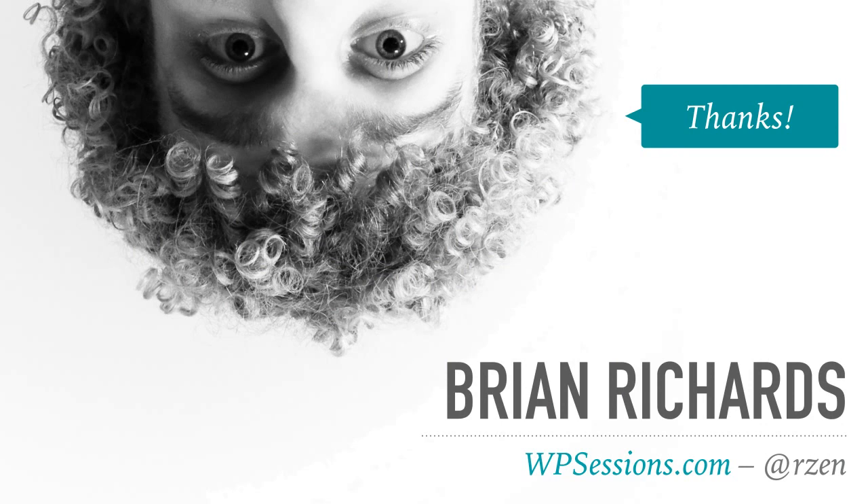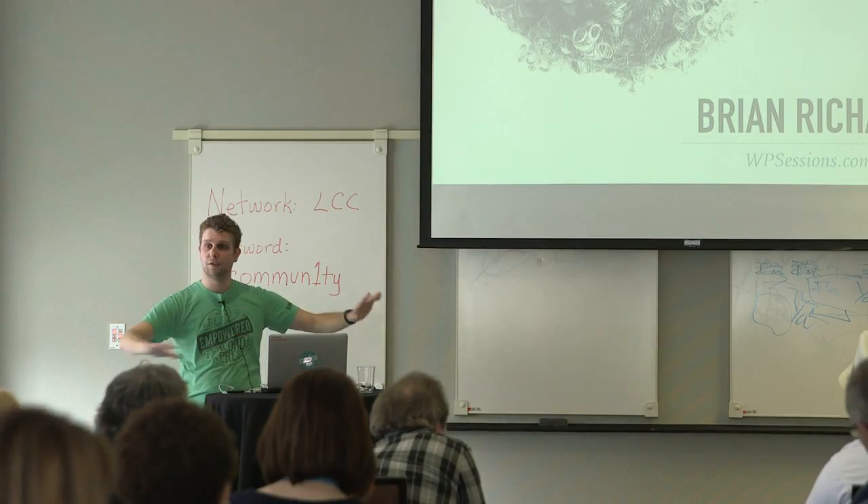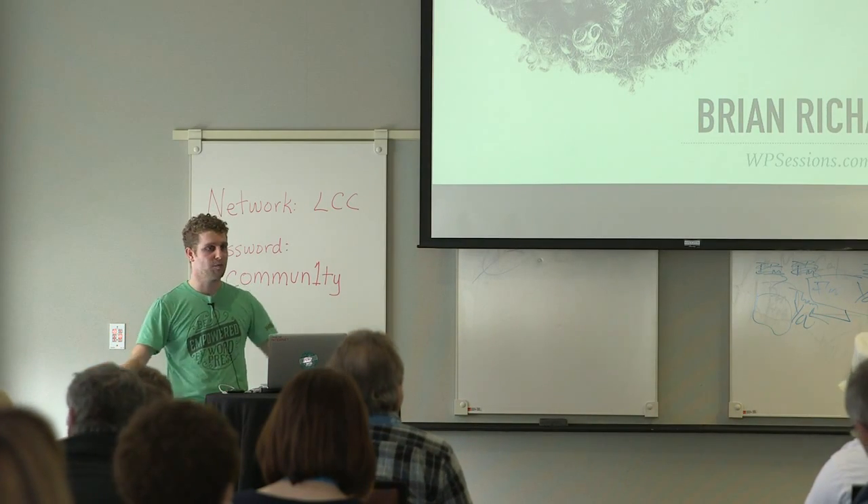If you have any more questions, I'll be around — I'll be at the happiness bar hanging out. Please feel free to stop me anytime today or tomorrow. Thank you very much.